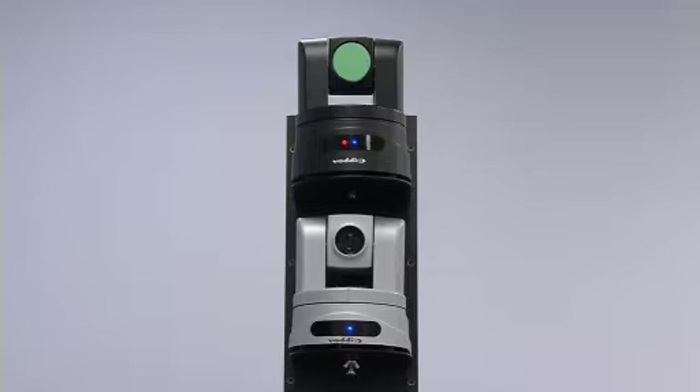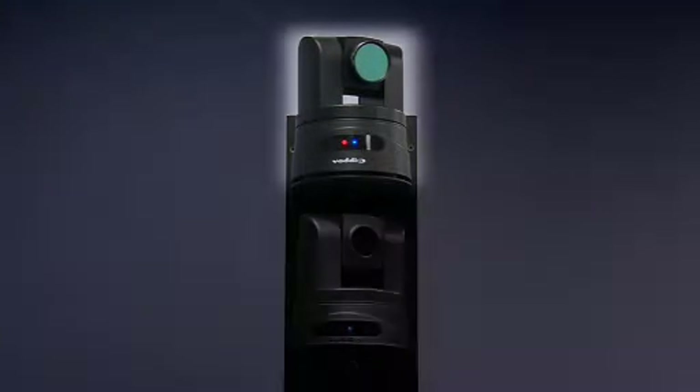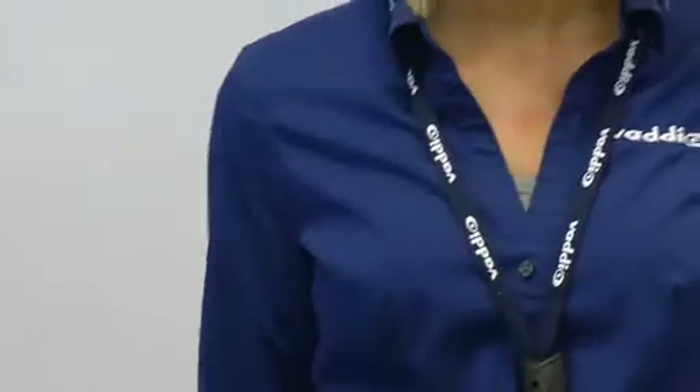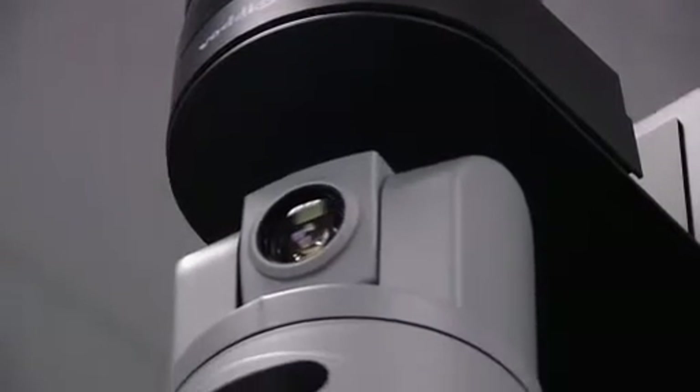AutoTrack 2.0 uses two cameras mounted towards the back center of the classroom. The IR camera is a Vadio Clearview HD18 PTZ camera fitted with an infrared filter. The instructor wears an IR lanyard belt pack that emits infrared light received by the IR PTZ camera. Video is then sent from the IR camera to the tracking camera.